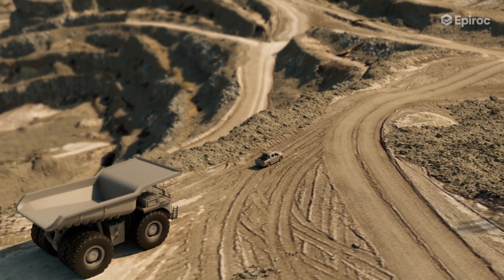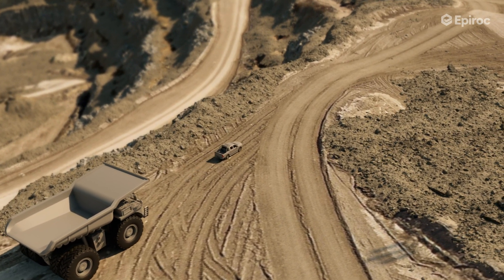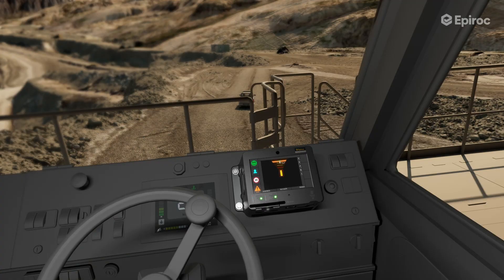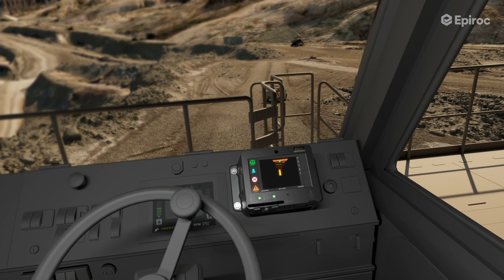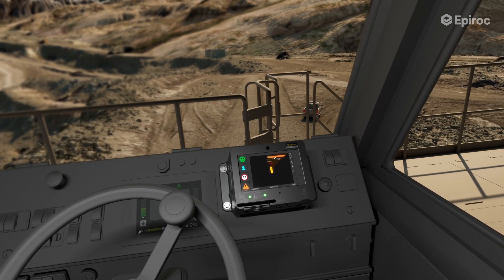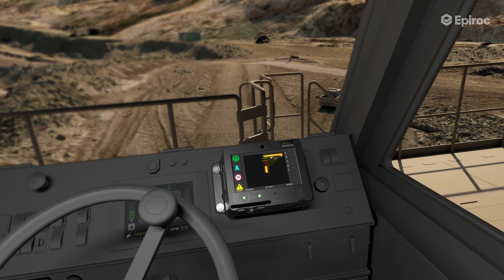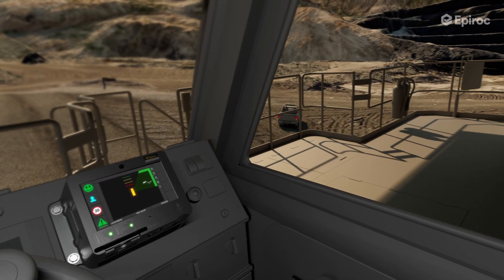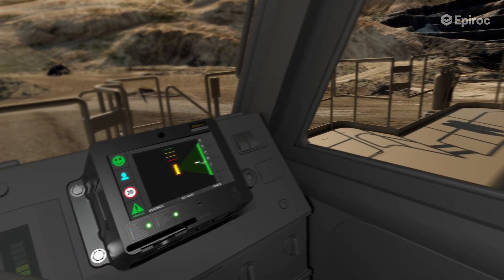As the dump truck approaches a light-duty vehicle, the system's advanced dovetailing safety features engage. Dovetailing involves the dump truck adjusting its speed to merge smoothly with the LDV while maintaining a safe distance. This mechanism automatically prompts the dump truck's operator to slow down, ensuring a secure and appropriate gap during the approach.